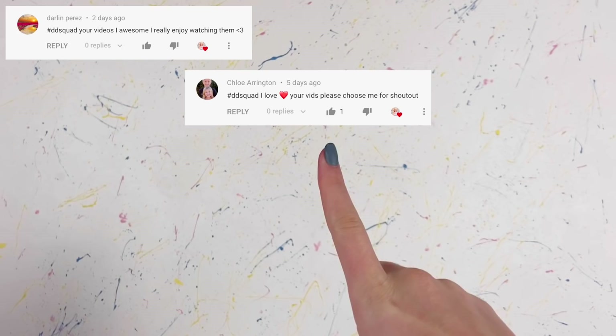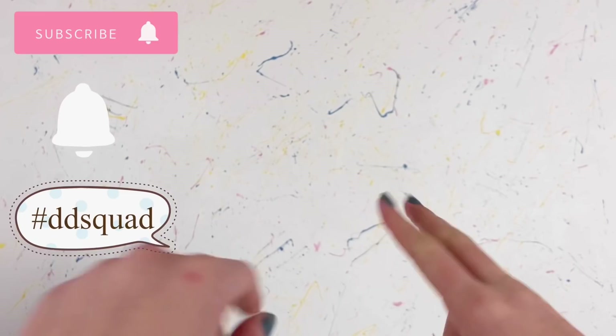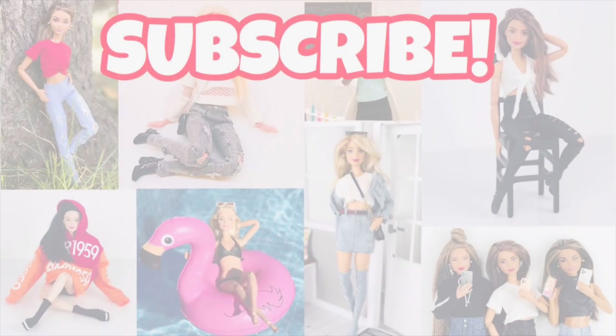The shoutouts for today go to Darlin Perez, Chloe Errington, and Macy Matthews — thank you so much for supporting my channel. Remember, if you want a chance at a shoutout, all you have to do is subscribe, click the notification bell, and comment down below with the hashtag DD Squad. Thank you all so much for watching — don't forget to like, comment, and subscribe, and I'll see you all in the next one. Bye!